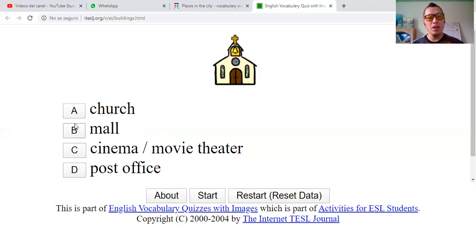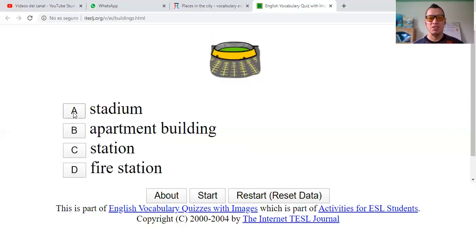The church? A mall? Cinema? Movie theater? Or post office? Iglesia? Centro comercial? Cinema? Oficina postal? Cinema? This is a church. Correct.